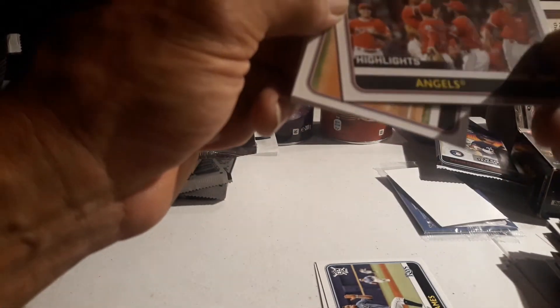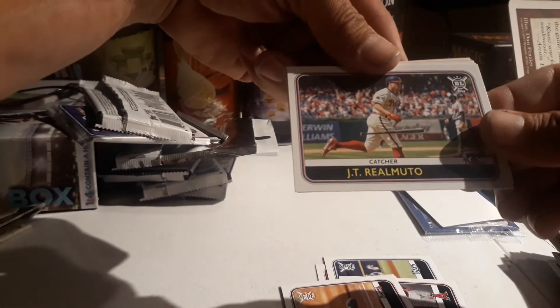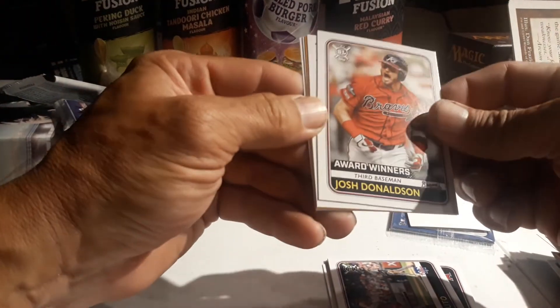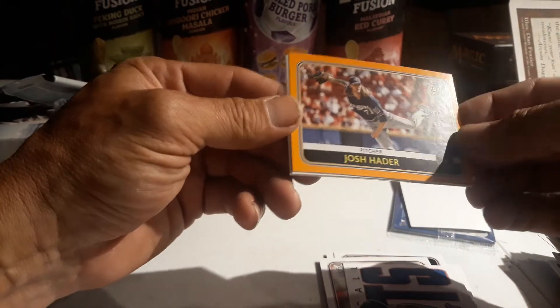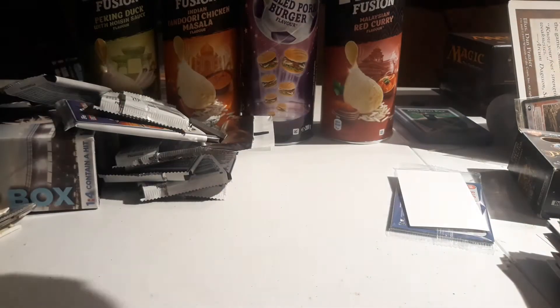Mike Trout's got to be somewhere in there. Dansby Swanson. JT Realmuto - that was fun last night watching Jabs open up that box, the fat pack box, that was crazy. Josh Donaldson. Oh there we go - that is nice! Mookie Betts, Josh Hader, that's a nice one. Hunter Harvey rookie and Jordan Montgomery. That was definitely a nail biter - I think I got what's in the 8th pack, 96 before one, before we finally saw the Trout.